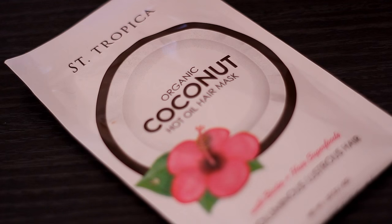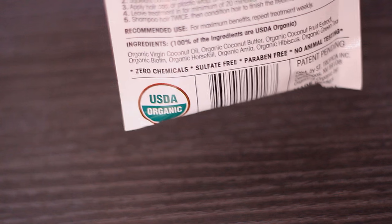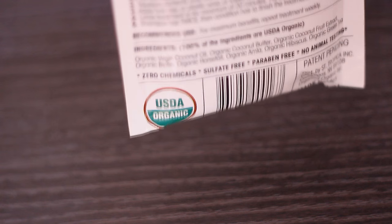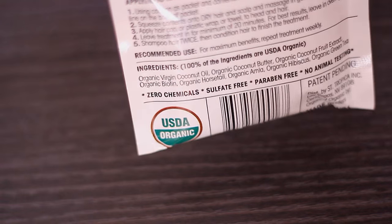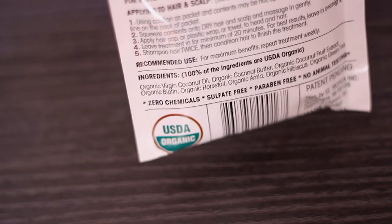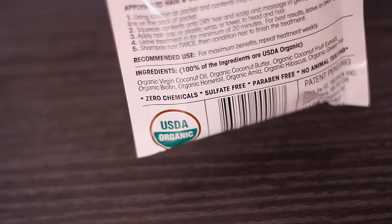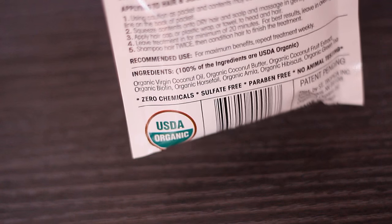The one I'm using right now is the St. Tropic's coconut oil because not only does it contain virgin coconut oil, but it also has organic coconut butter, organic biotin, organic coarse tail, organic amla, organic hibiscus, and organic green tea — all of which are great for growing your hair long and thick. And later I'm going to be mixing it with my regular coconut oil as well.